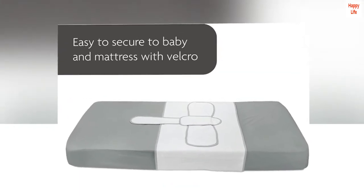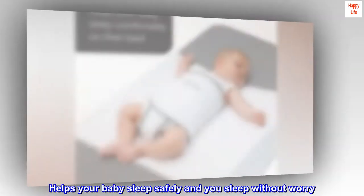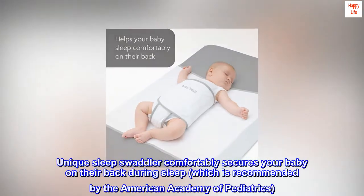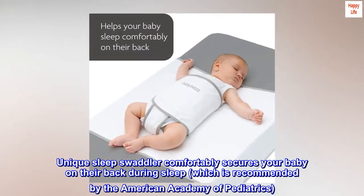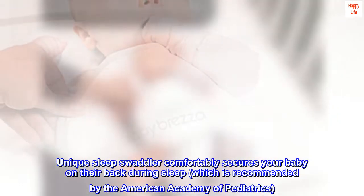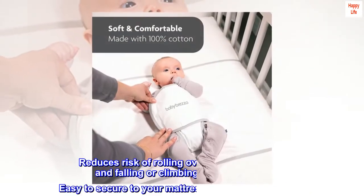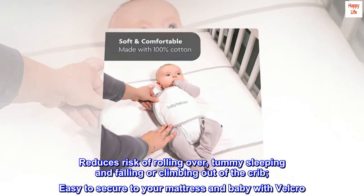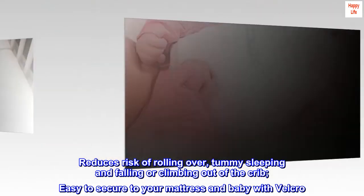Cotton helps your baby sleep safely and you sleep without worry. The unique sleep swaddler comfortably secures your baby on their back during sleep, which is recommended by the American Academy of Pediatrics. It reduces the risk of rolling over, tummy sleeping, and falling or climbing out of the crib. Easy to secure to your mattress and baby with Velcro.